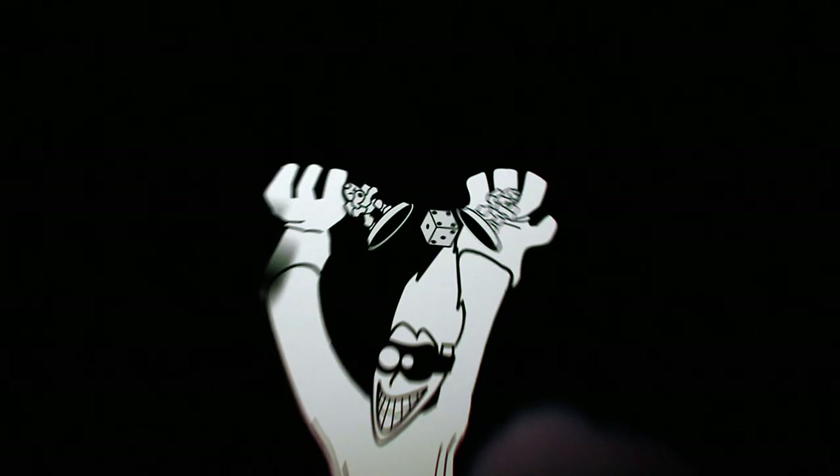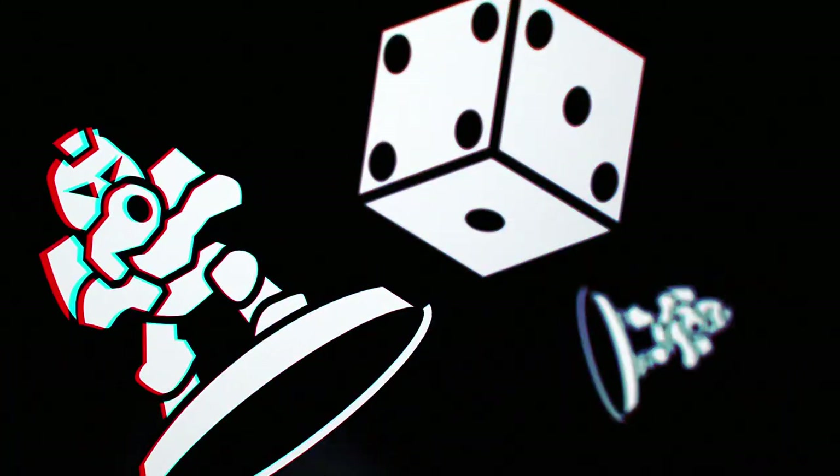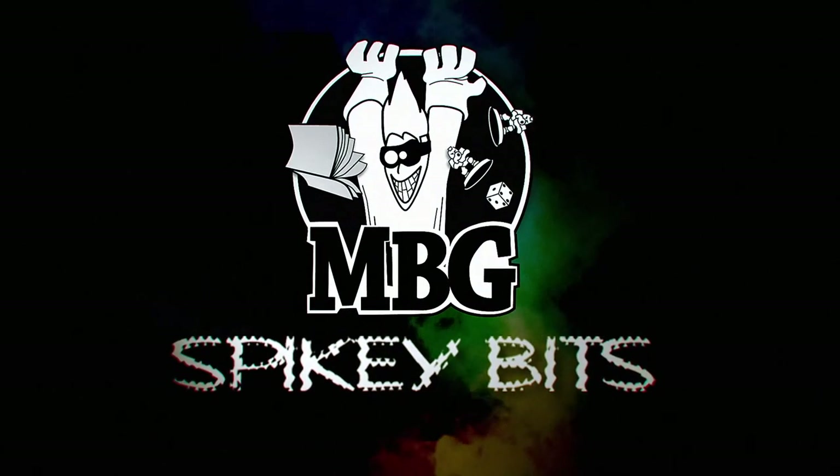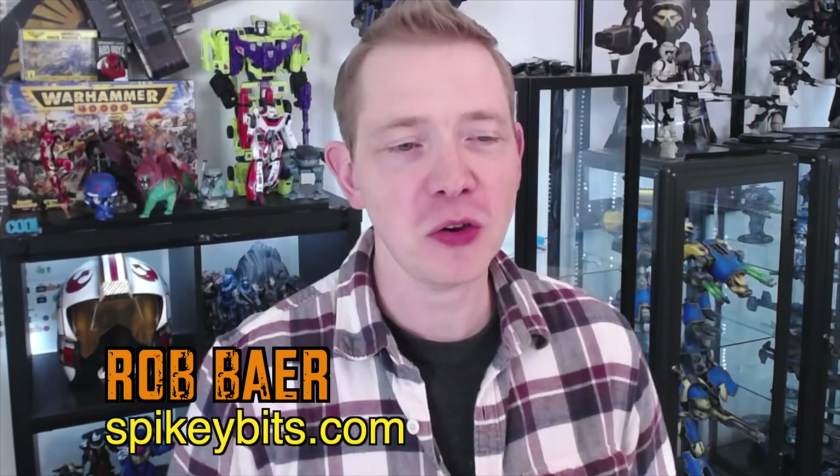How does money work? Welcome back, hobby maniacs. I'm Rob Baer from spikybits.com, and this video is a little spicy. We took our arbitrage money breakdown from the Votann Unbox and Build and Magnetization video, which was about an eight to ten-minute segment. I kept thinking about it and decided that is perfect for its own video.